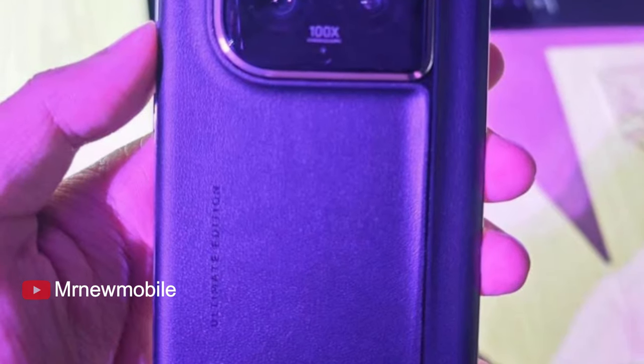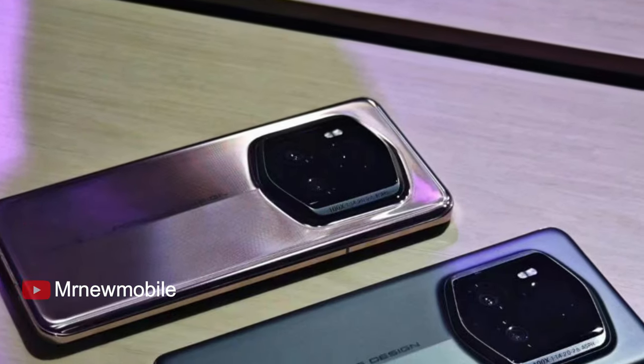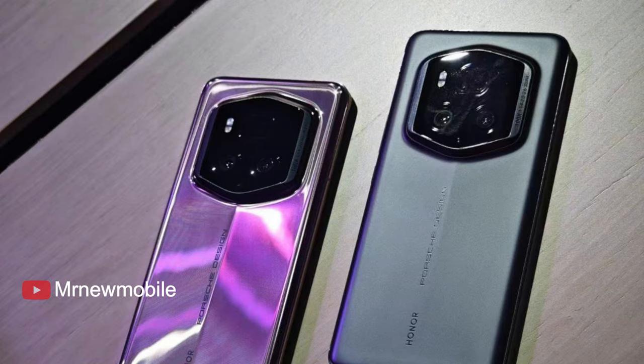Perhaps more interesting from a technical perspective is the use of a silicon carbon battery. This is a new type of battery that's designed to let manufacturers cram in more power without increasing physical size. As such, there's a 5600mAh battery in the Honor Magic 6 Pro, which is great for a phone this scale.